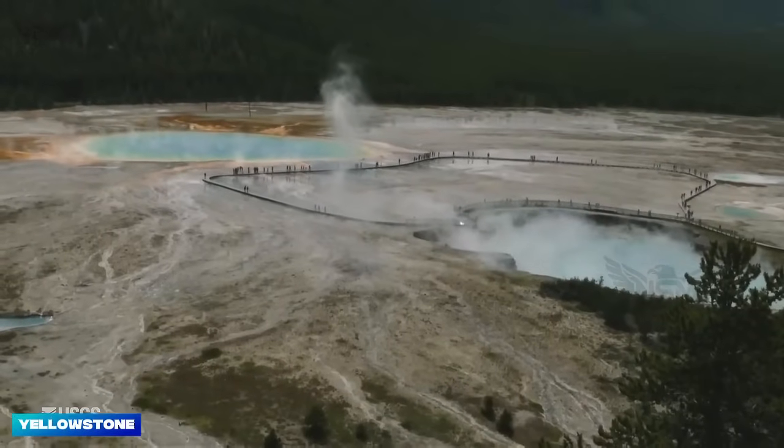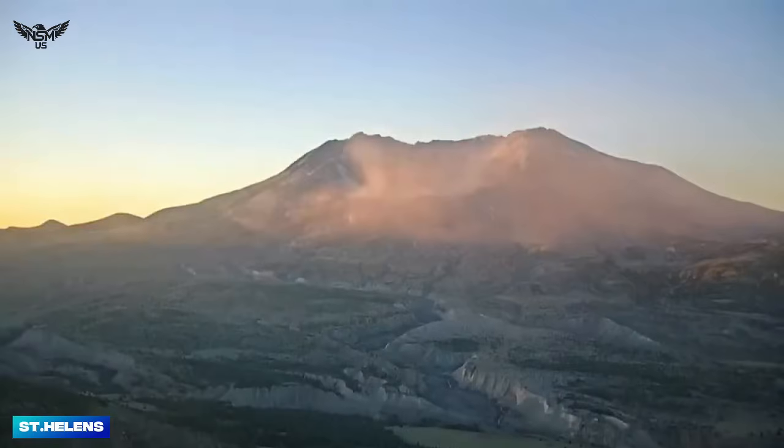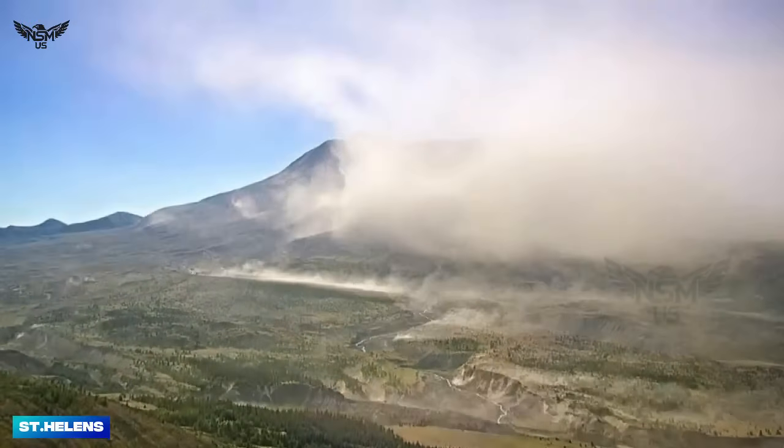Yellowstone Rising. Scientists probe mysterious ground uplift after Mount St. Helens earthquakes and ash fall.